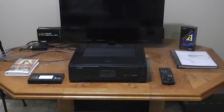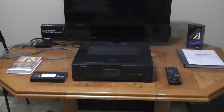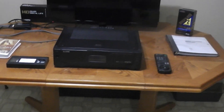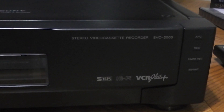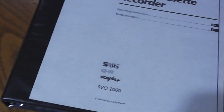This is Sony's SVO 2000. This is a Super VHS manufactured in 1994 and retailed for $1,400, and this one is in extremely mint condition. These are actually getting pretty hard to find. I have the original remote and the manual, which is a huge book by the way — 70 pages long.